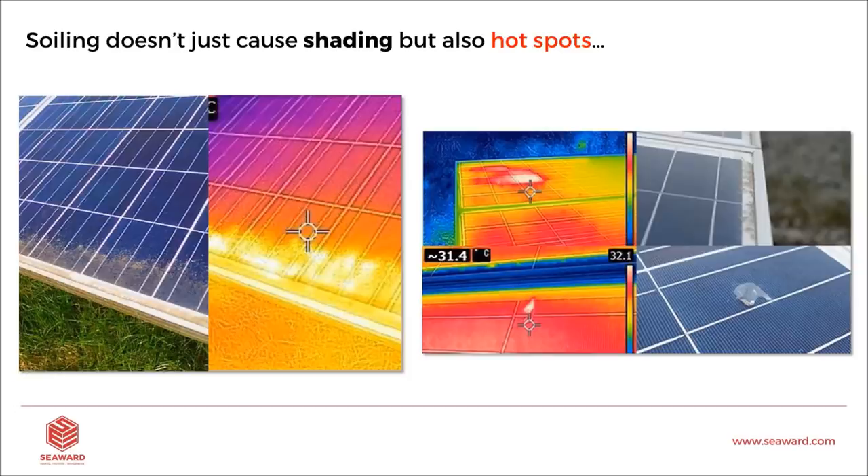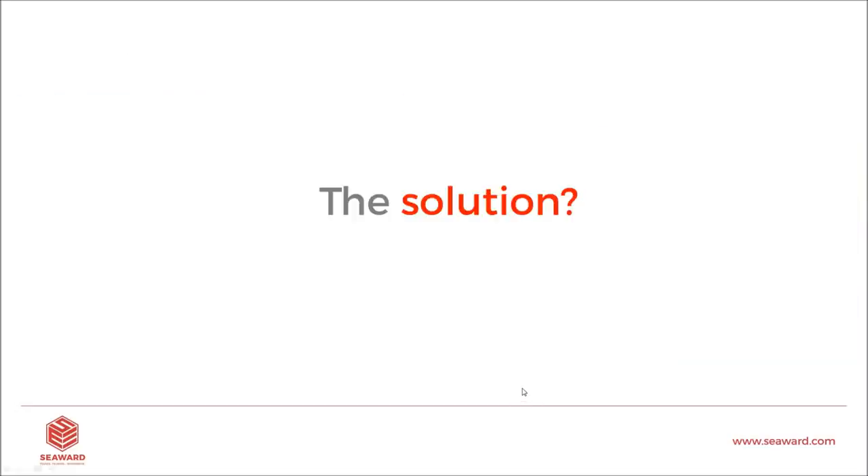How do we prove this to a layman, to the client? I could show them a thermal image and PV professionals can see straight away that's not good — but what does that actually mean to the homeowner, Mr. and Mrs. Smith? How do we prove it to them? We're going to cover that shortly, but first we need a solution to the soiling problem, so let's work a little bit backwards.